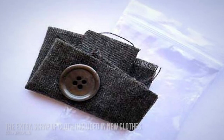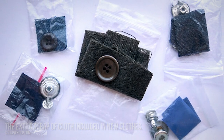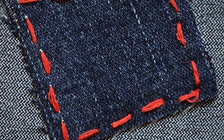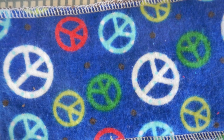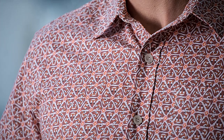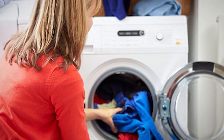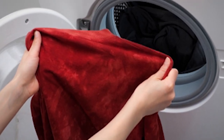Number 13: the extra scrap of cloth included in new clothes. Most people think the small sample cloth that comes with new clothing, especially trousers and shirts, is intended for sewing torn patches or a replacement button in case you lose one. Turns out the purpose of this small piece of cloth is to let you know the nature of the textile material used so that you don't ruin the whole cloth while washing. You can check how it reacts when washed using bleach or washing powder to know if it will color bleed or shrink.